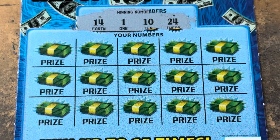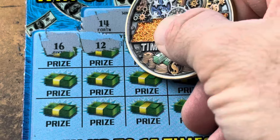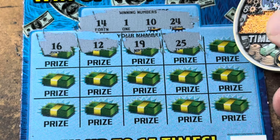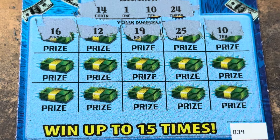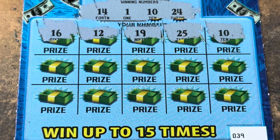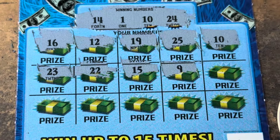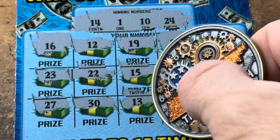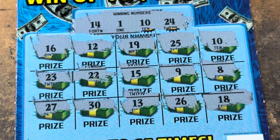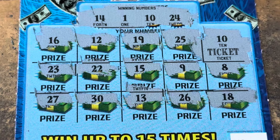1 is our low number, 10, 14, and 24. Then 16, 12, 19, 25 — one away. 10. Whoa, we got a winner! 10 for the win, we just won on number 10! Keep it coming — 23, one away. Give me that 20X. 22, 15, I see 14. 9, we got the 10. 8 is the money number, let's hope some money's underneath. 27, 30, 13, 26, and 18. We got a ticket — five more dollars, we'll take it. That's 10 of our 40 back, we're a quarter of the way there.